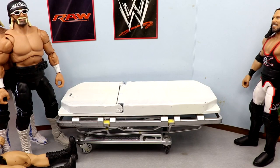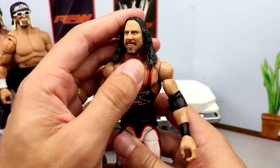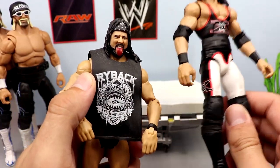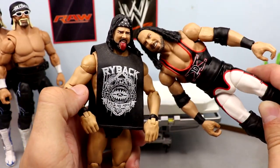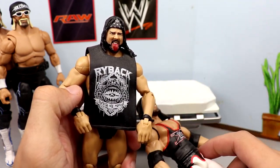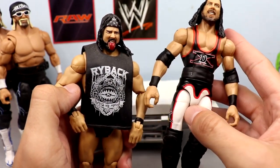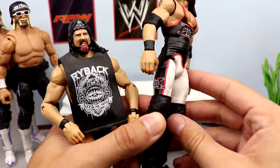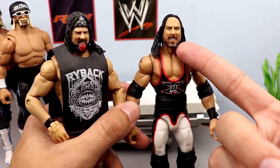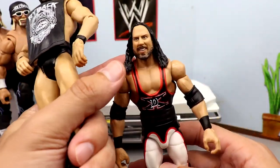We also have the Legends X-Pac figure — I don't like this head sculpt at all, looks like Freddie Benson's mom. Since I have two of these, we're going to head swap it with one of my crowd members from the MDT arena. We're putting this Elite 33 tongue-out head sculpt with the headband onto the red, black and white DX Legends X-Pac. The original head is going into the crowd — Freddie Benson's mom in the crowd.